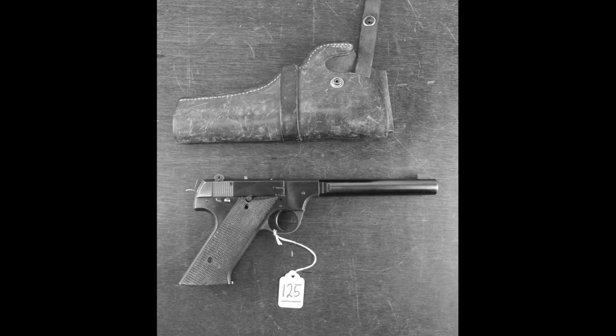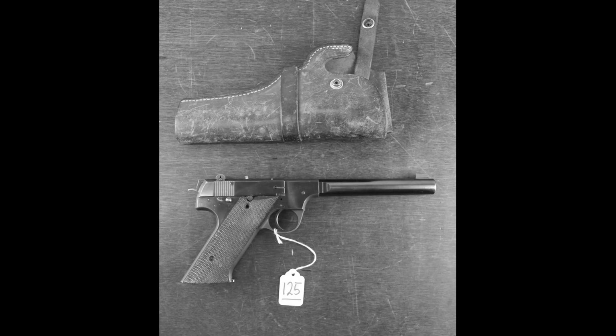The HDM helped establish integral suppression architecture as viable for military applications. Porting the barrel and enclosing it within a suppressor shroud remains the fundamental approach for integrally suppressed pistols today. AWC developed integrally suppressed Ruger pistols from the 1960s onwards, building on principles the Bell Labs design established. The Maxim 9 silencer company, introduced in 2016, uses concepts that trace back to 1943. The weapon also helped establish .22 long rifle as a viable caliber for clandestine work — the cartridge's low noise signature, minimal recoil, and surprising lethality at close range made it standard for suppressed pistol operations for decades.